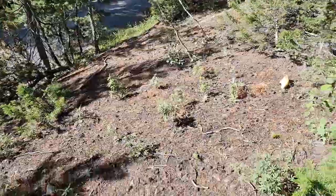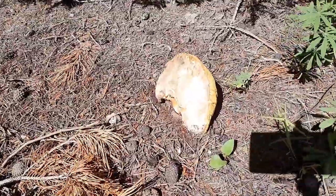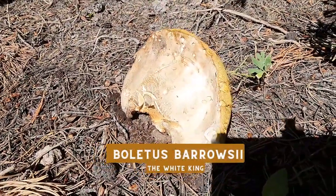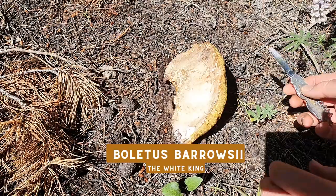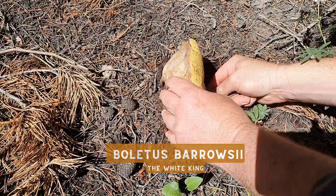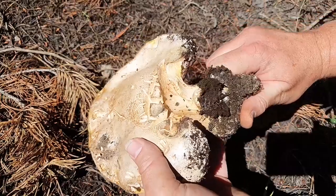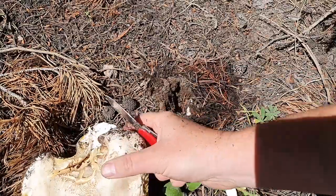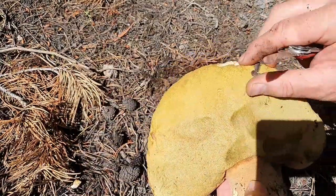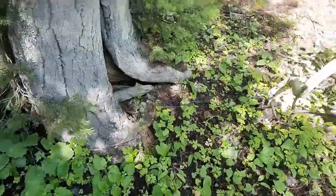Look at this — there's a Boletus edulis, it's so white it might even be a Boletus barrowsii. That's fun. This one is interesting because it's growing sideways, but it is definitely a delicious Boletus edulis. Oh yeah, that is gorgeous — that'll be delicious. That last one I found, I'm pretty sure it was a Boletus barrowsii because of how white it was.